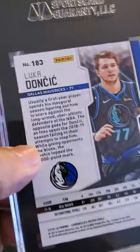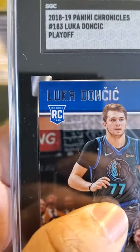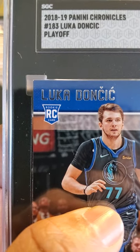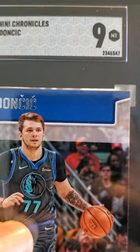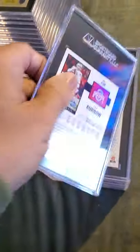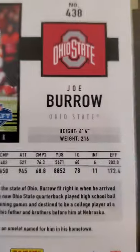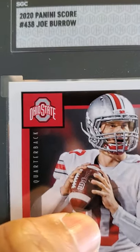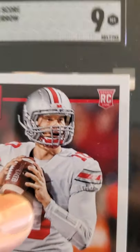Next card is a Luka — it's a 2018-19 Panini Chronicles rookie playoff, received a 9. And this is Joe Burrow — Panini Score Joe Burrow received a 9.